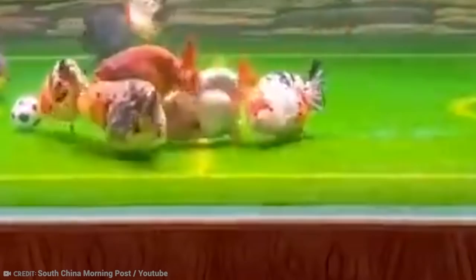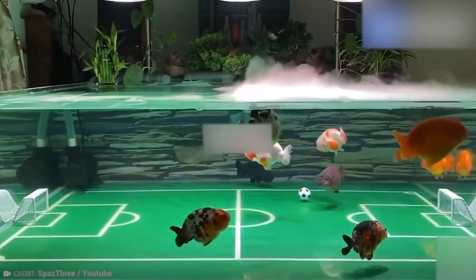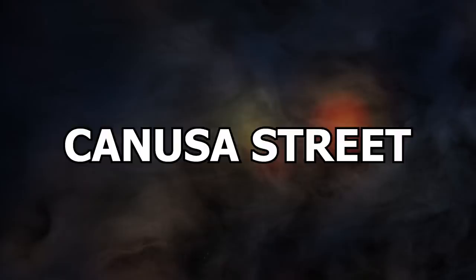Dr. Pomerleau teamed up with a pet product company and now offers training tools and an instructional DVD, so you can teach your fish to be a genius too.